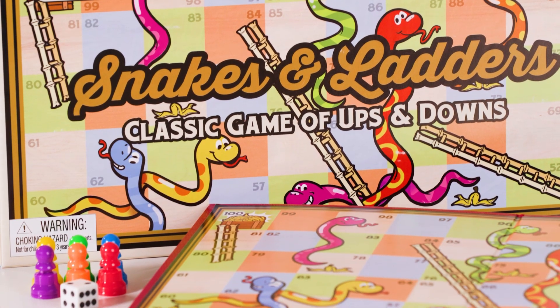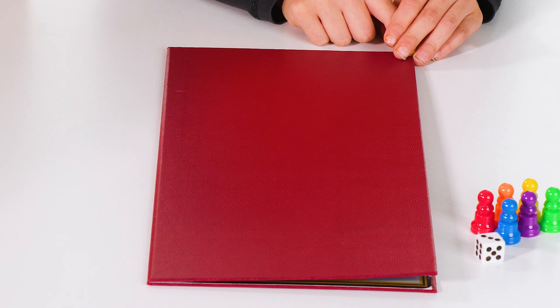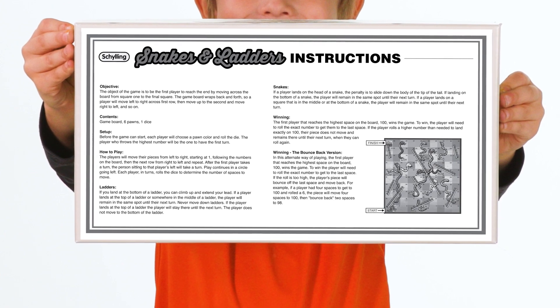Retro-inspired packaging and a faux leather textured game board backing — Snakes and Ladders brings a classy vintage feel. And better yet, instructions are printed on the inside of the box, so there's no risk of losing them.